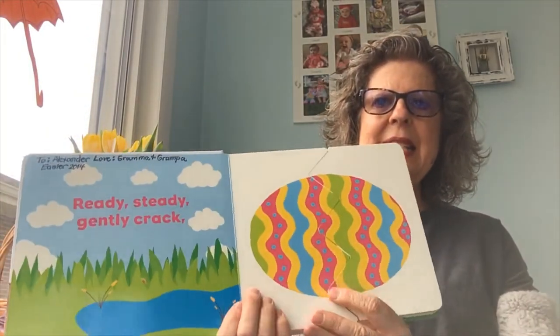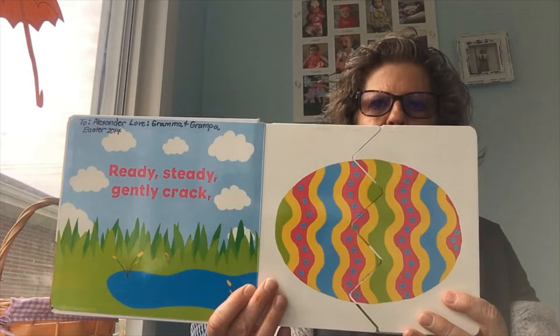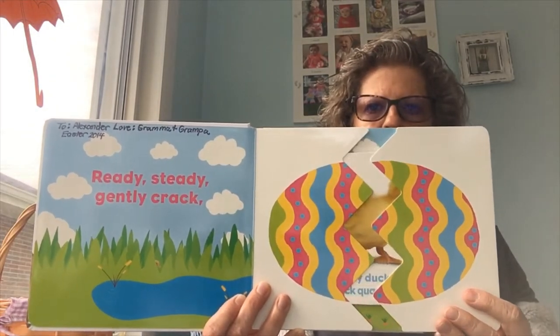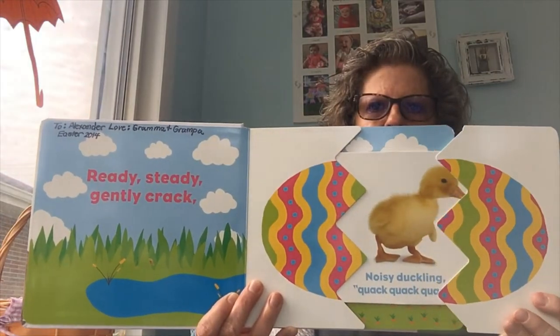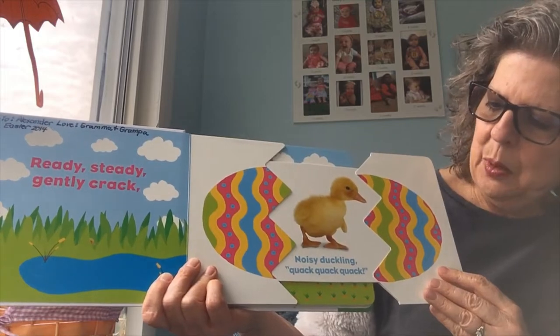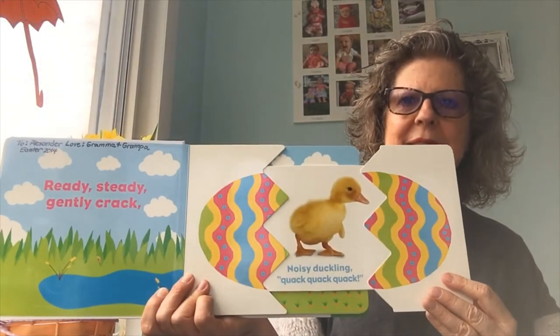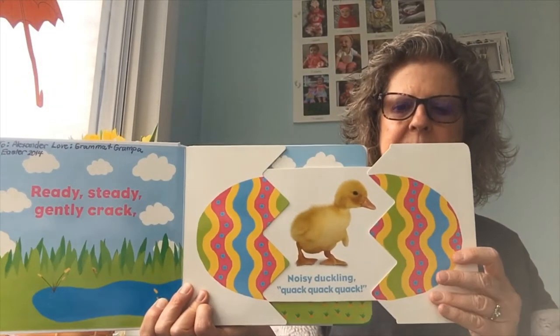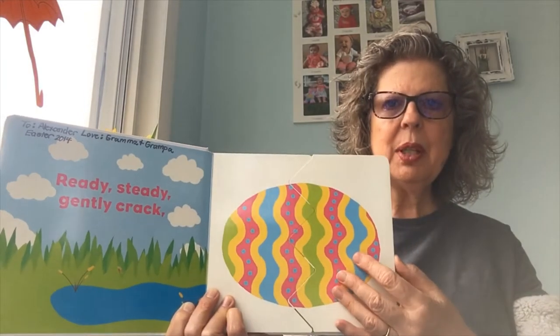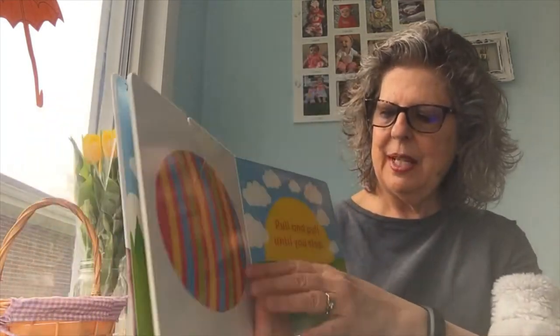Ready, steady, gently crack. What do you think's in here? Now I realize this is an easy book, but you'll understand in a minute.